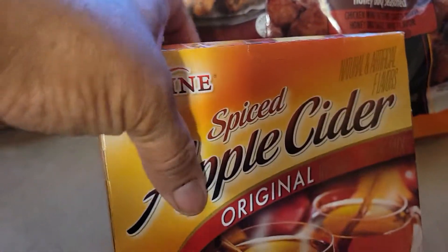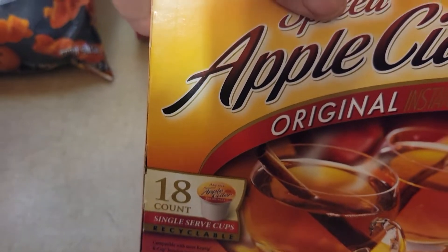Then I got some bananas. And this is the first time getting this Spiced Apple Cider in K-Cups. I buy it all the time, but now I can put it in the Keurig that we have.